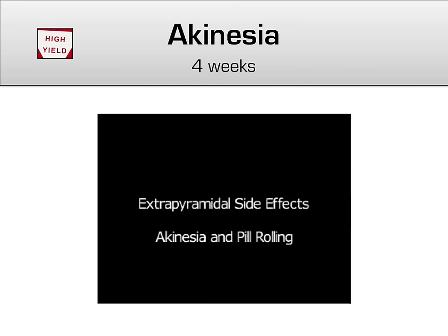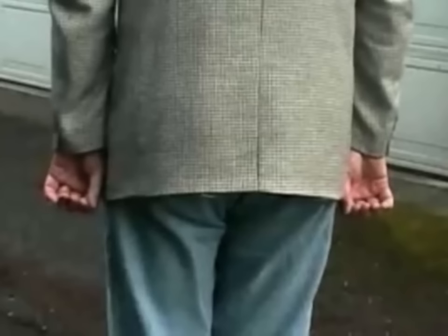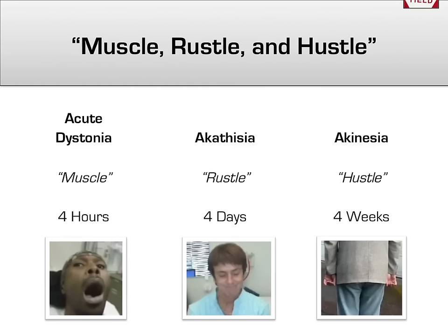The third and final extrapyramidal side effect is akinesia, also known as bradykinesia. This is a decrease in voluntary movements that usually happens a couple of weeks after an antipsychotic has started. This shows a person immobilized standing, even though they've been asked to demonstrate walking — this is termed akinesia, or without movement, although one can see the characteristic pill-rolling movement of the thumb and index finger in both hands.